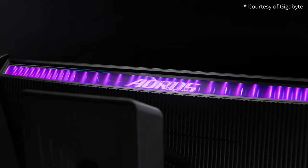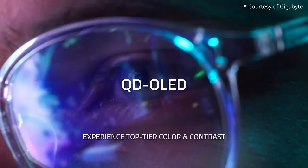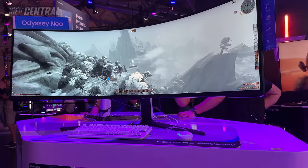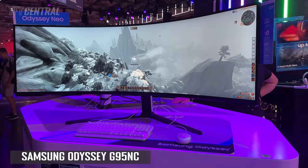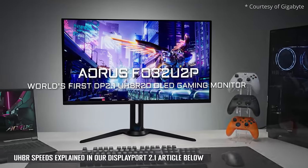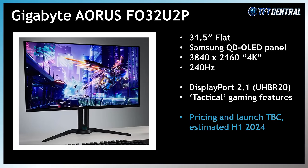Gigabyte also announced their own 32-inch QD OLED monitor with the Aorus FO32U2P. It's got the same 4K resolution and 240Hz refresh rate, but this is the only model announced so far where DisplayPort 2.1 with the full UHBR20 bandwidth is specifically listed and promoted, making it the first gaming monitor announced with full DisplayPort 2.1 bandwidth capability. Note that there aren't any consumer-grade graphics cards that even support UHBR20 yet, which might delay launch. This Gigabyte screen also has a range of tactical gaming features, including a dedicated button to switch between different simulated screen sizes and resolutions for different gaming genres. Gigabyte didn't provide a release date, but we'd expect it to be launched during the first half of 2024.